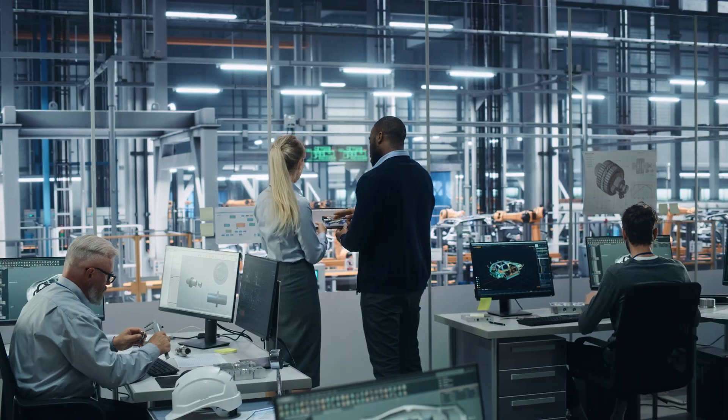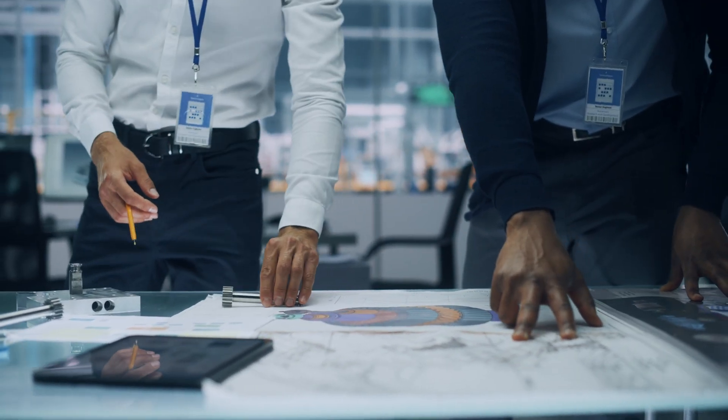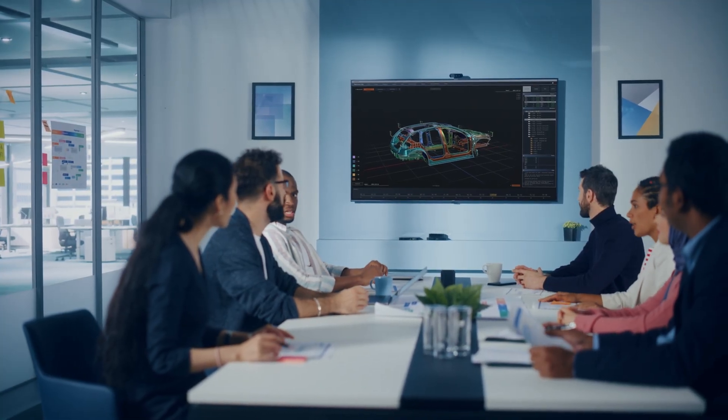With Rockwell Automation, you're ready to tackle workforce challenges, so teams like Sam and Leo's can make complex tasks easier. Optimize production with MES and Emulate3D for unmatched quality and efficiency on the factory floor.